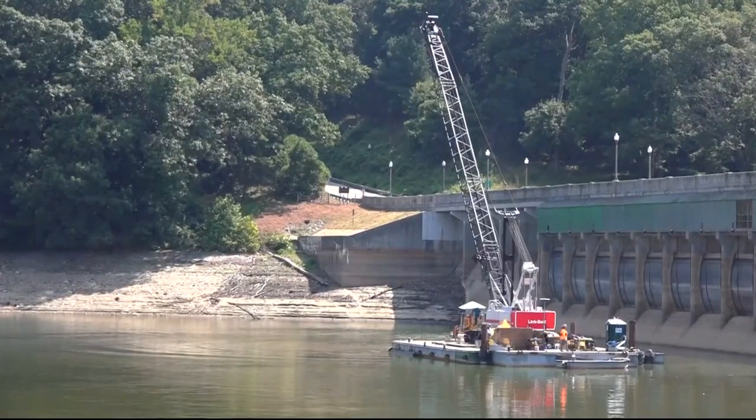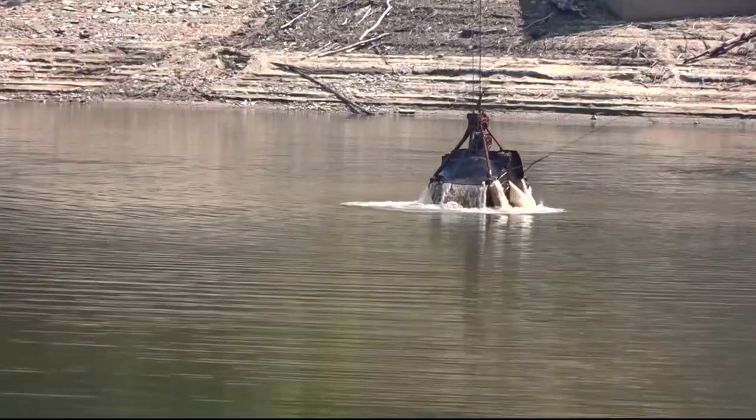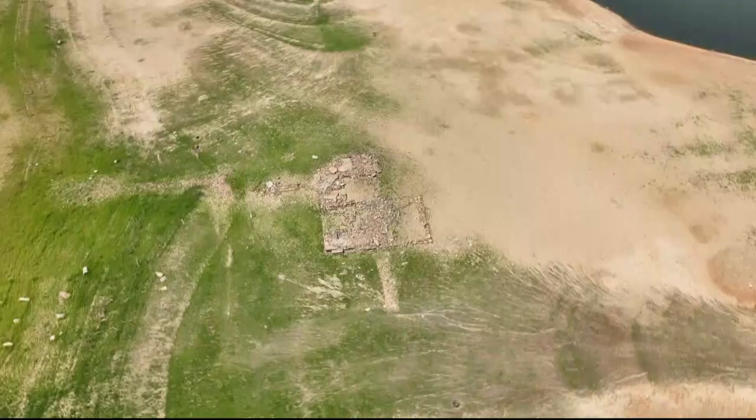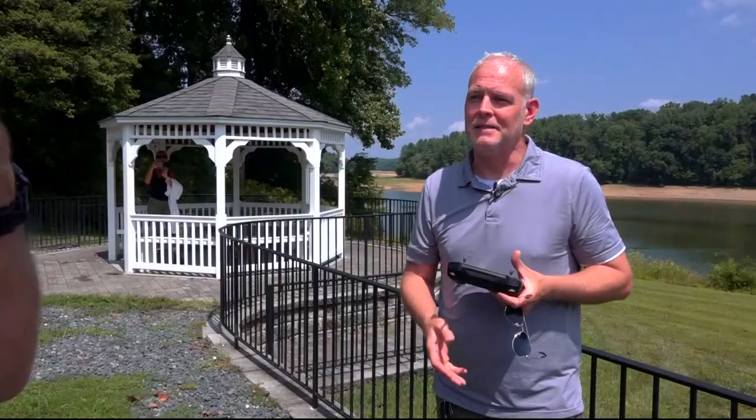The Washington Suburban Sanitary Commission has dropped the lake level dramatically to conduct a two-year sediment control project. The drone reveals the past. It's untouched — it's really important to document.